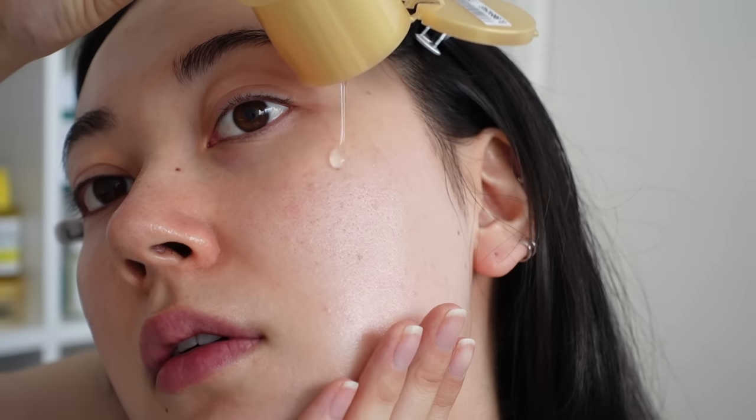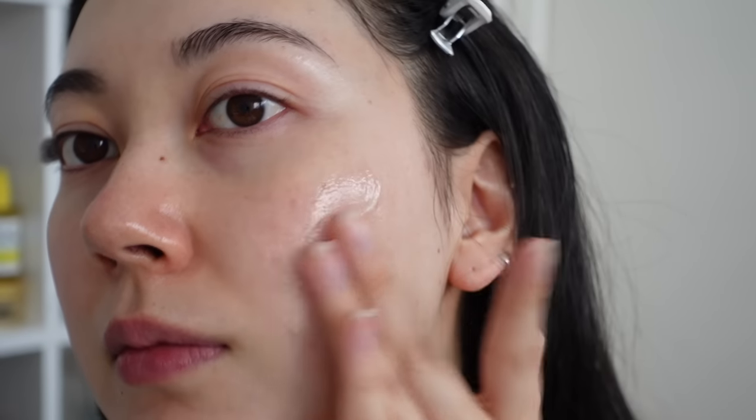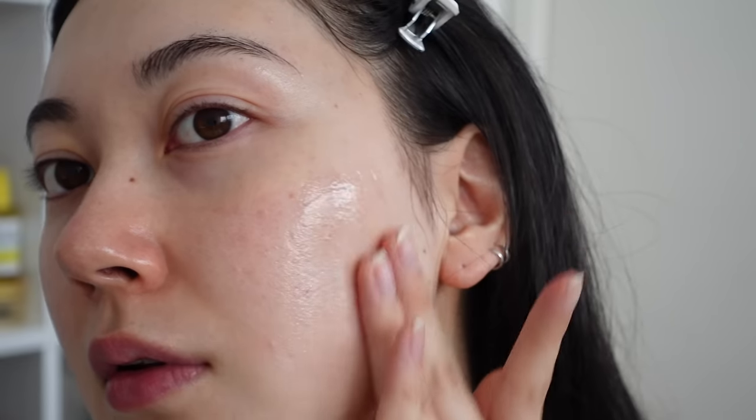The Hada Labo toners can also double as a serum — the Gokujyn Premium one has a thick, super hydrating texture and even says on the packaging 'hydration at the level of a serum.' It doubles as a hyaluronic acid serum, and look how big it is for under $20. What's the point of spending more on a small bottle of hyaluronic acid serum when you can get this and it'll last way longer?